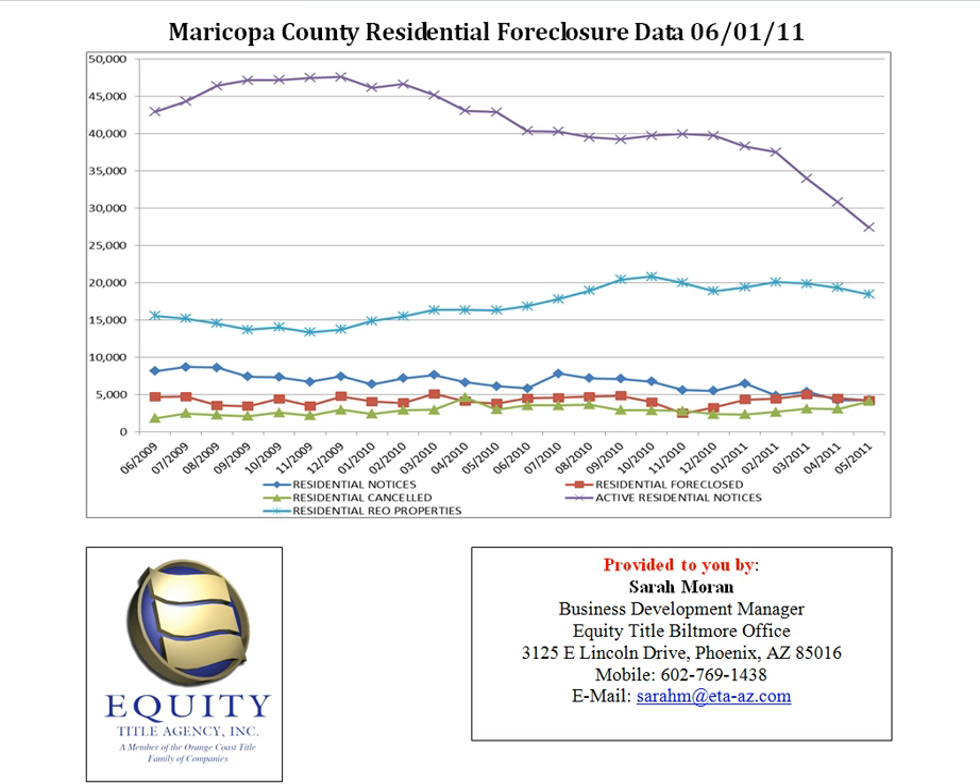The next line, the blue line, represents residential notices. This is the number of monthly notices that are being filed — a notice of trustee sale.